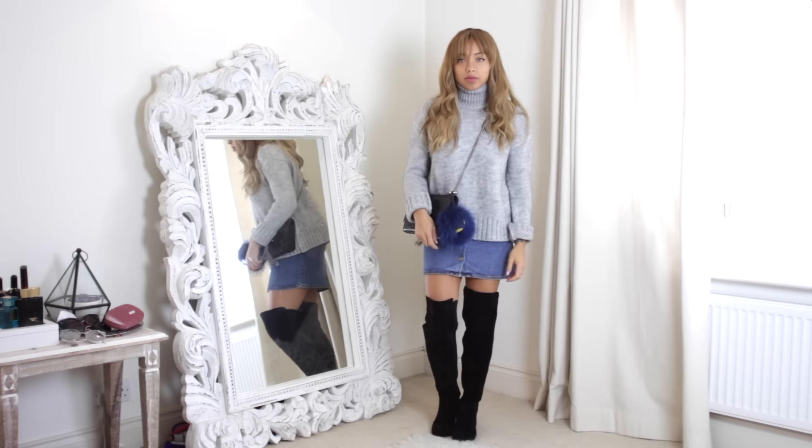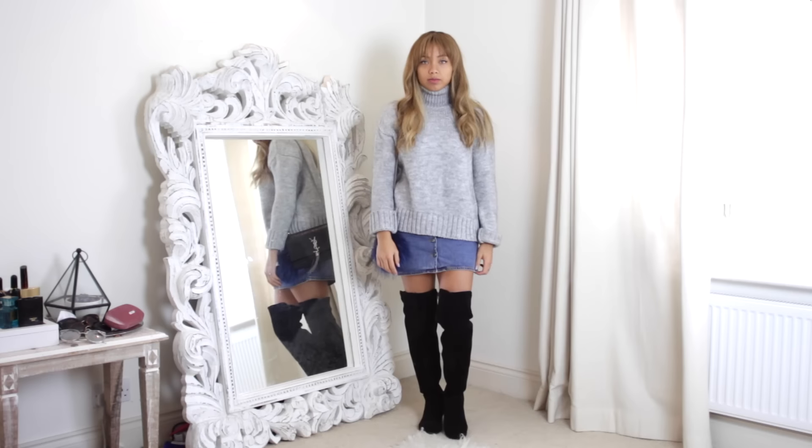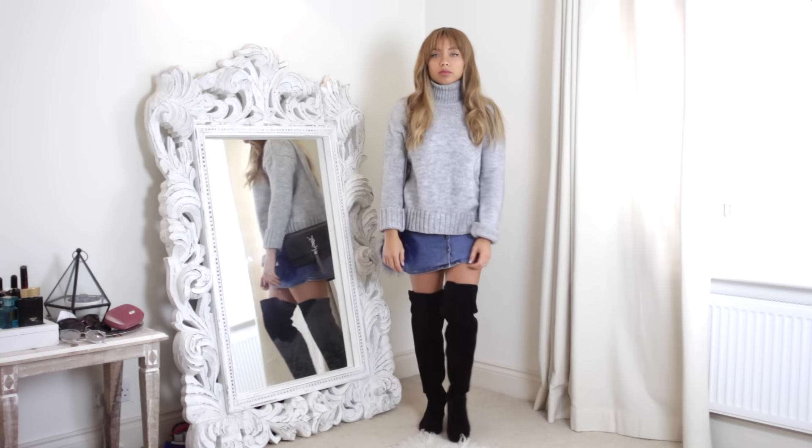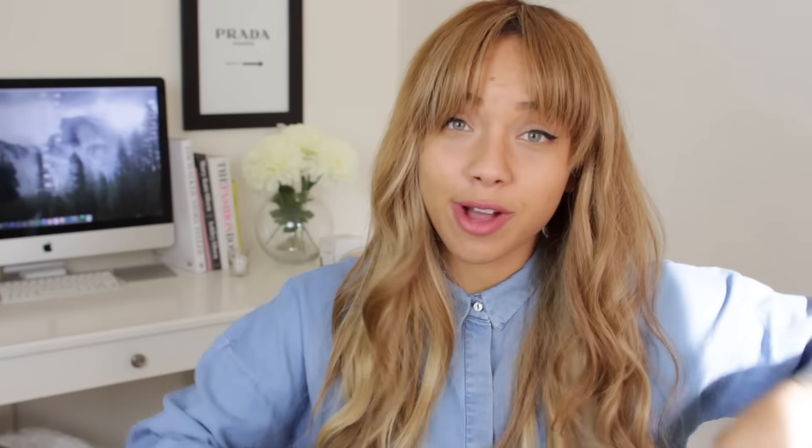For the first look, I've gone for bare legs with a chunky knit on top and a skirt underneath — so it's not too bare. I've got this Zara roll neck jumper, and the roll neck and long sleeves balance out the slight sexiness of the boots really well. These button-down skirts are really versatile; they remind me of school in the 90s, so there's a bit of that innocence vibe. With the boots, I just feel like they balance each other really well.